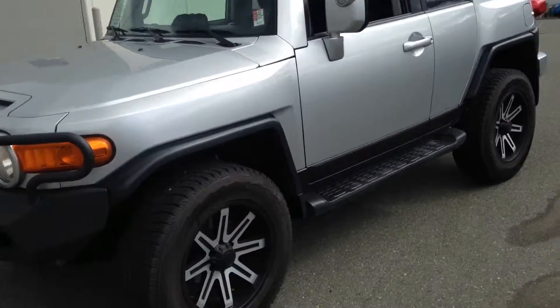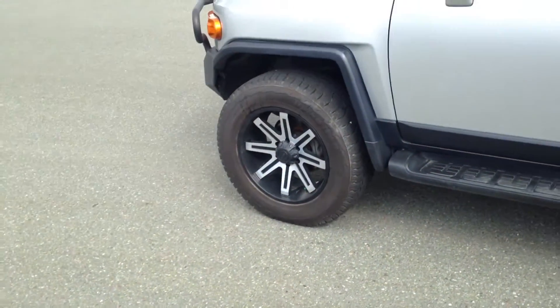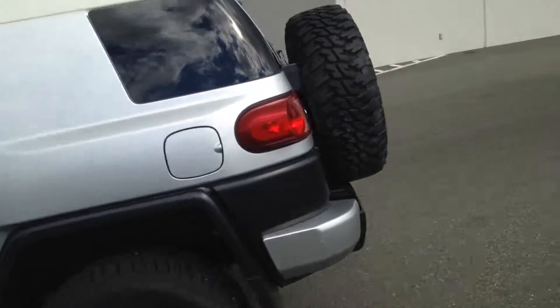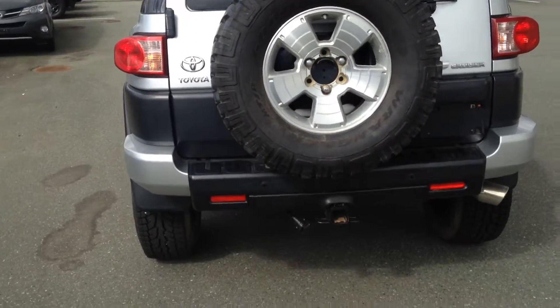Here we have our 2008 Toyota FJ Cruiser with 122.5 thousand kilometers on it. It's got a 3-inch lift with aftermarket wheels and tires. It comes standard with the roof rack and bush bar, along with the complete spare wheel on the back — which is different from what's currently mounted on the vehicle.